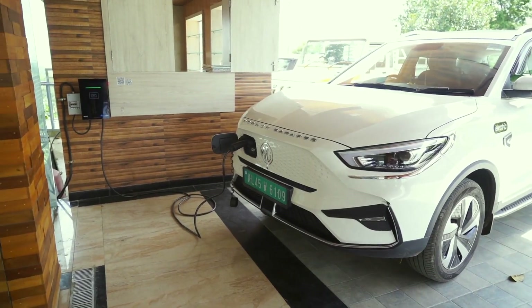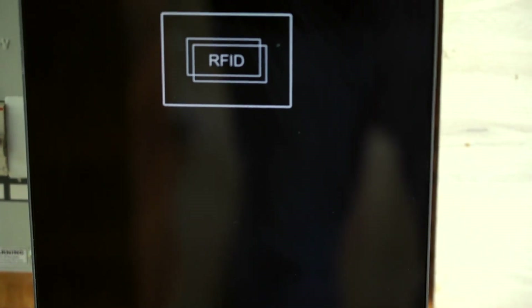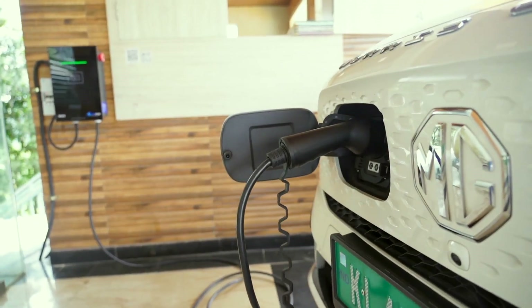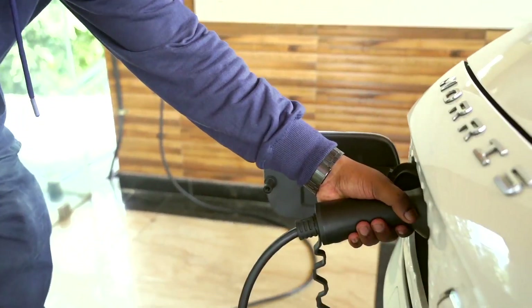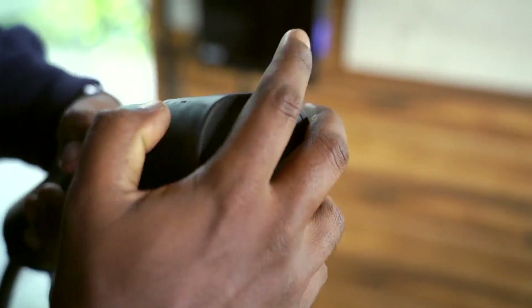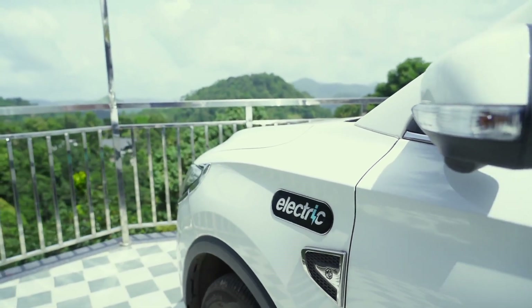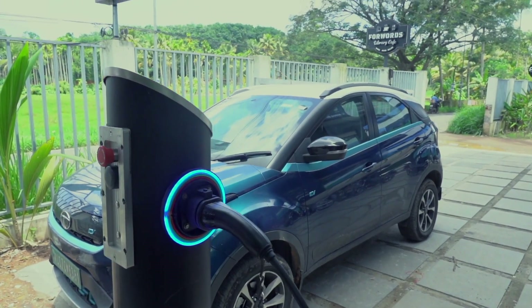Based on the option you have provided, our EV charger disconnects from the vehicle automatically, or you can disconnect by clicking the stop charging option in the app. Once that is done, our EV charger turns from green back to orange. You can then pull out the charging gun from the charging port of the EV vehicle, close the EV charging port, take the charger, seal it, and place it back to the charging station. Now you can continue your journey.